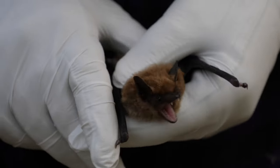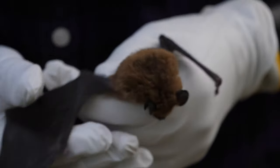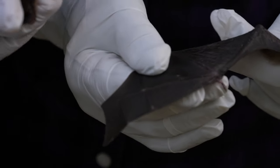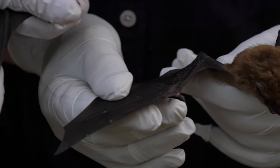Bats are really, really important because they are the primary consumers of nocturnal insects, so they have an important role controlling pests — mosquitoes, as well as farm and forest pests. And by learning more about it, we may be able to help them.